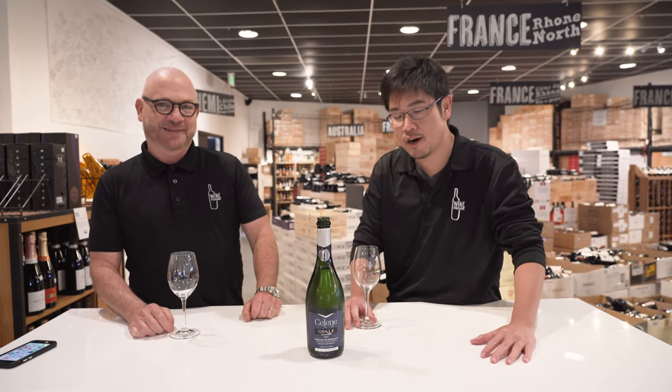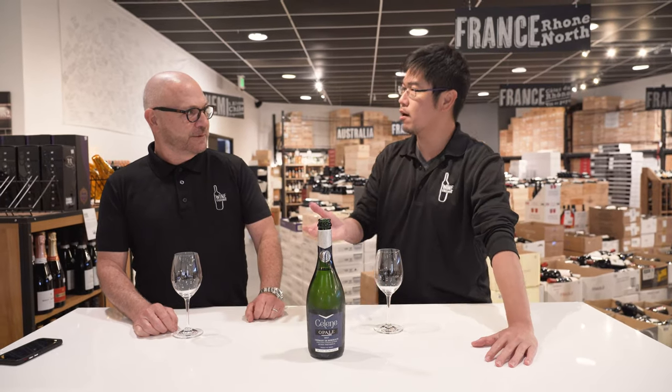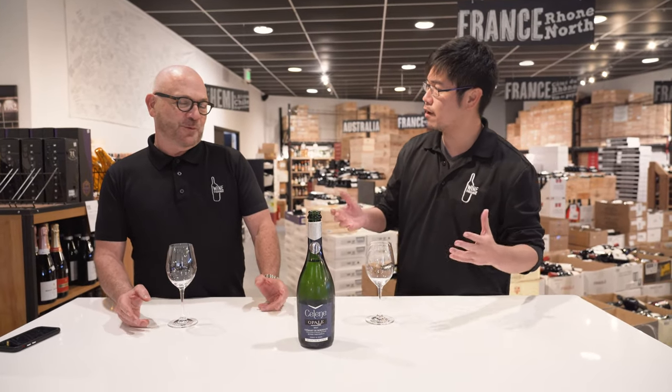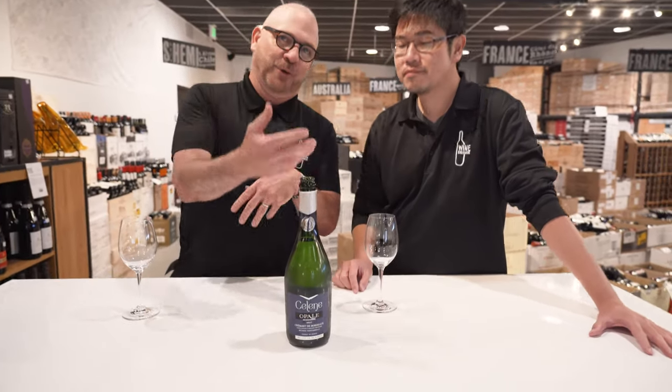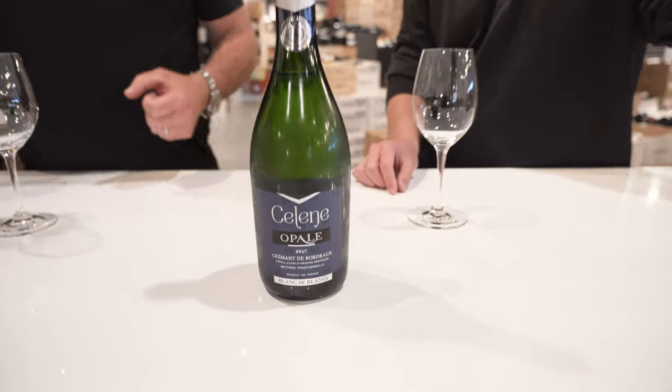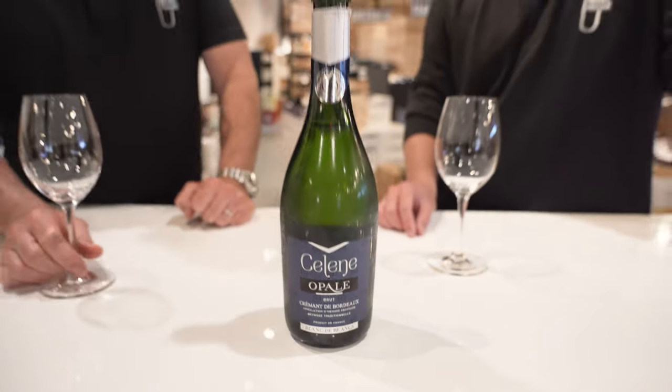Hello wine strangers, let's drink a wine together. Let's drink a sparkling wine from Bordeaux. It's called a Crémant, right? When you make sparkling wine in France outside of Champagne, it's called a Crémant. Crémant de Bourgogne, Crémant de Loire, Crémant de Alsace, and now we have Crémant de Bordeaux. That's very cool.